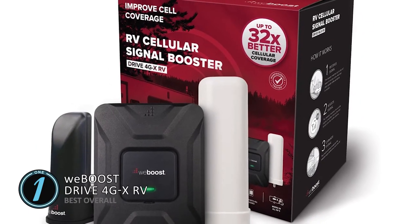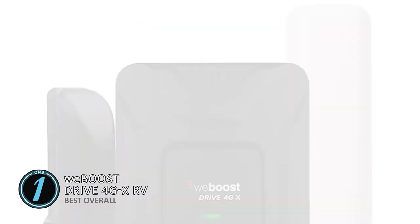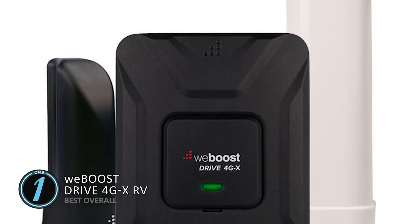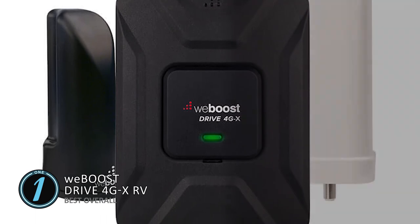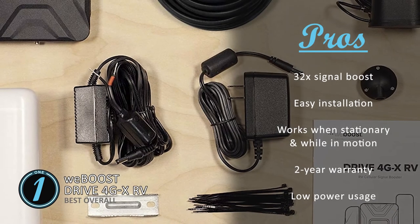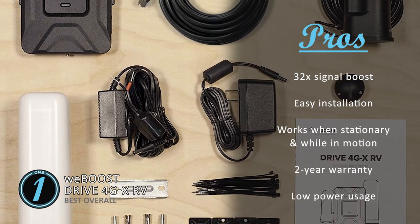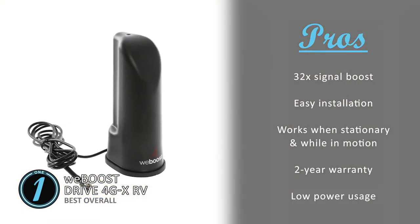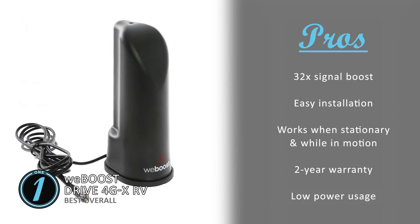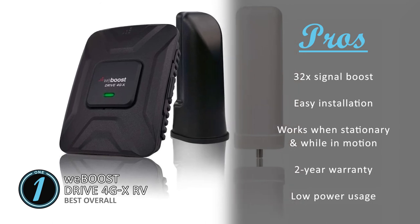Finally we have our Best Overall pick: the WeBoost Drive 4G XRV. This product is one of the best ones out there — it combines innovative technology with a durable and reliable design, which is what enables it to have such high functionality. The product is very impressive in terms of performance. Its pros are: it's capable of boosting 4G LTE and 3G signals up to 32 times, it features a do-it-yourself installation which is easy and quick, and it increases cellular signal for RVs when stationary as well as in motion. It's incredibly reliable as it comes with a two-year manufacturer's warranty, and it consumes a very small percentage of battery life, prolonging the device's battery.